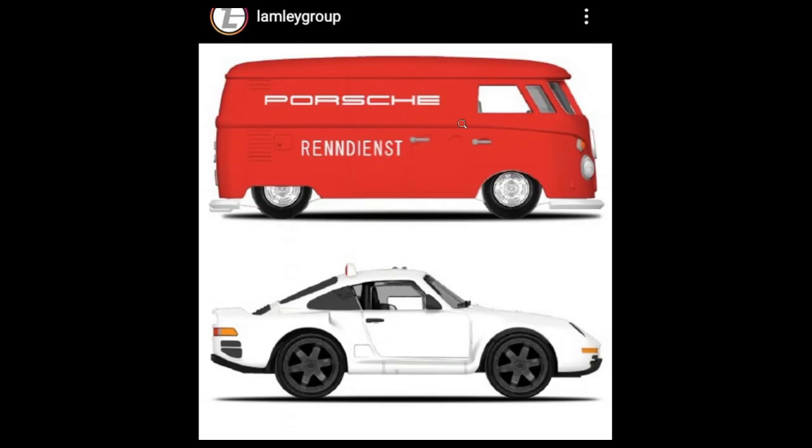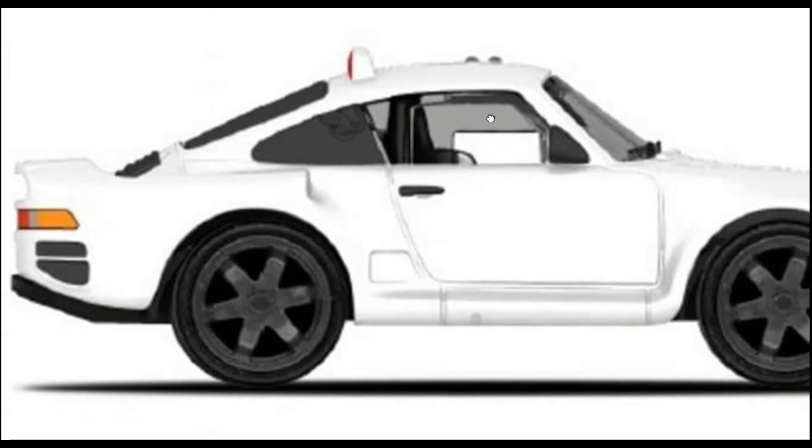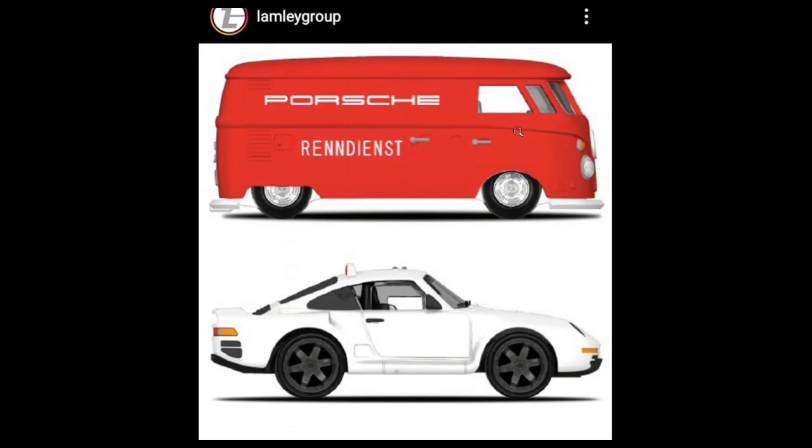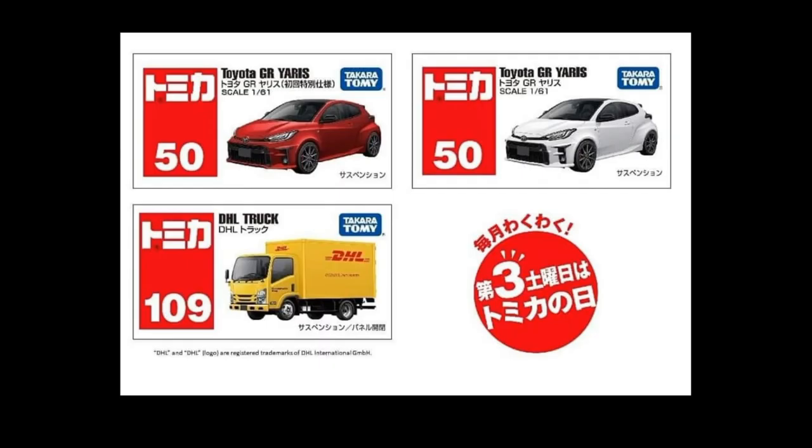It kind of looks like a casting from Majorette but it is outstanding. A Porsche 959 Rally at the bottom — that is really really good in white. So this is Mix 2, the German theme mix — a really great set.